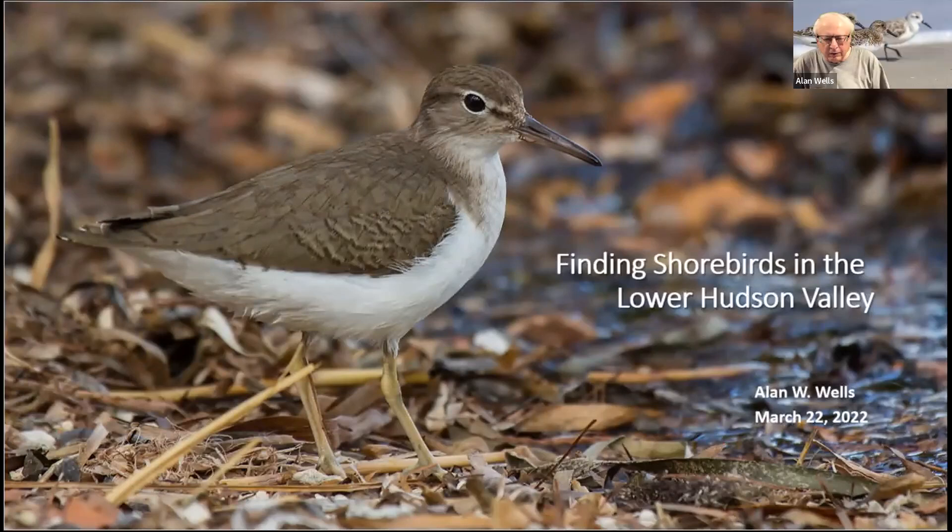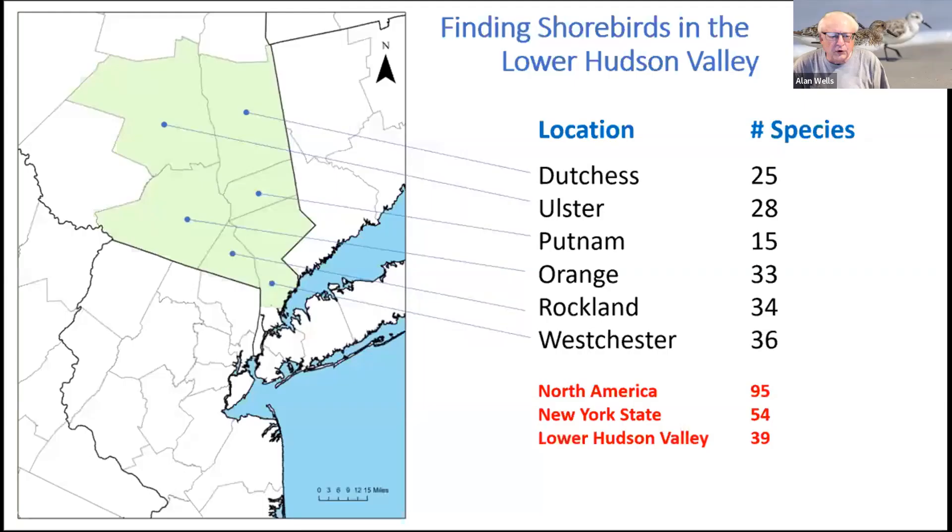Thank you, Anne, for the introduction. Let's see if we can find some shorebirds. Pretty much anyone can find shorebirds at the seashore, but it takes a bit more planning and effort to find them in the lower Hudson Valley. There are about 95 species of shorebirds in North America, about 54 of those are found in New York State, and there are about 39 in the lower Hudson region.